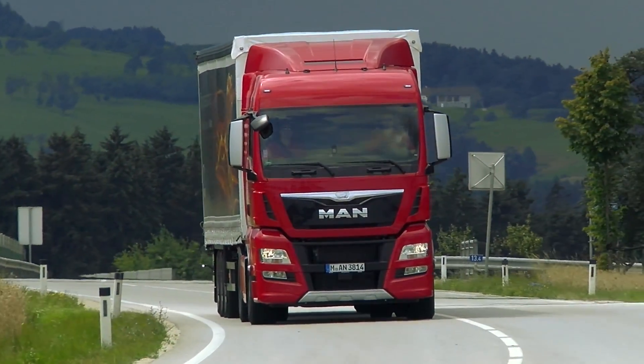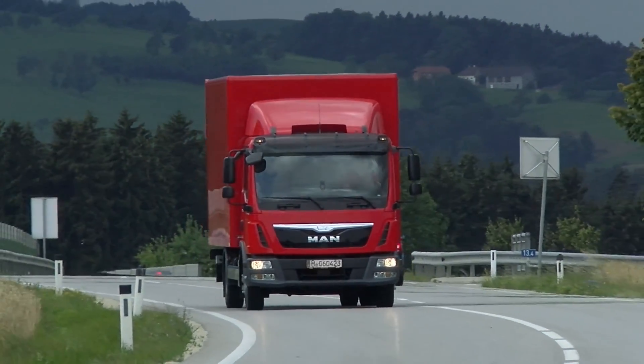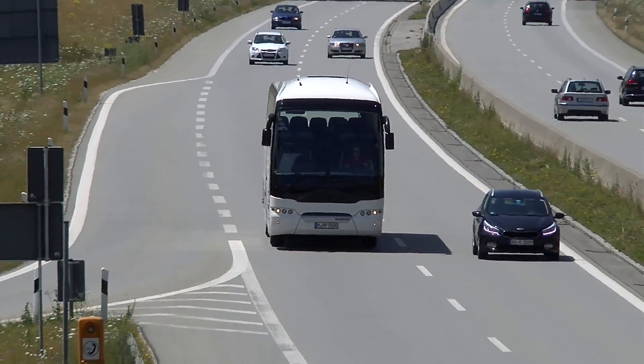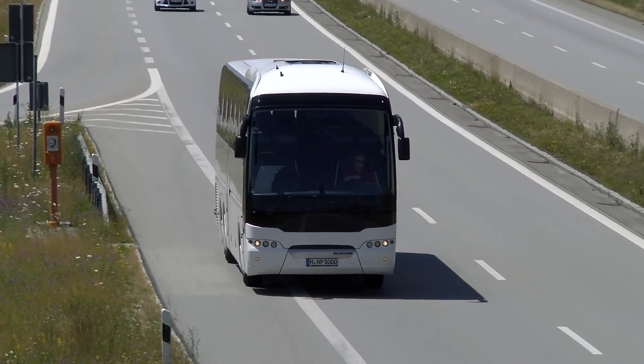That's why MAN offers the Lane Guard system, or LGS, for trucks and coaches. It helps drivers travelling at speeds of 60km an hour and above to keep to their lane and warns them when they unintentionally cross lane markings.